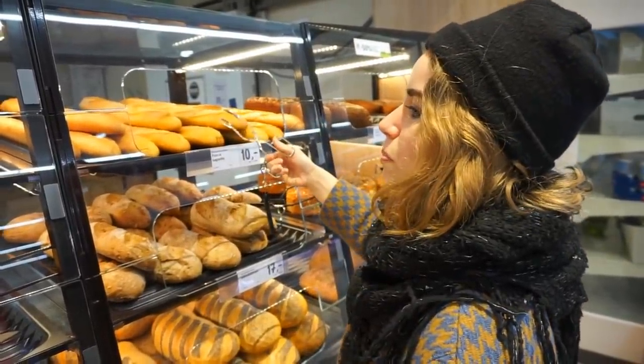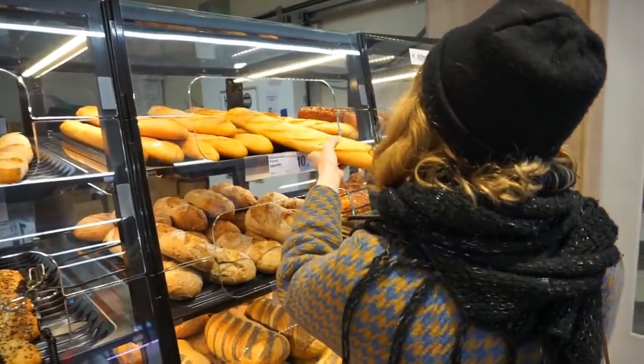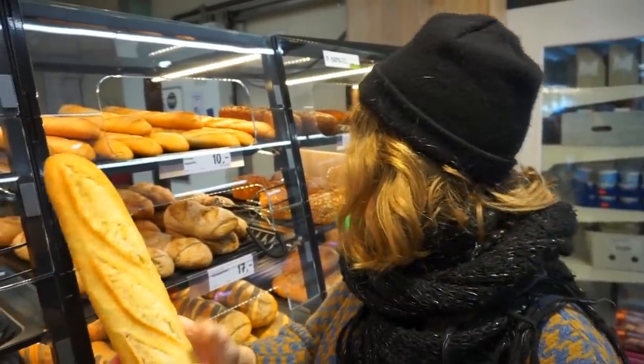It's an enormous baguette! Oh, it's warm. Do you have vegan butter at home? I do, yes.